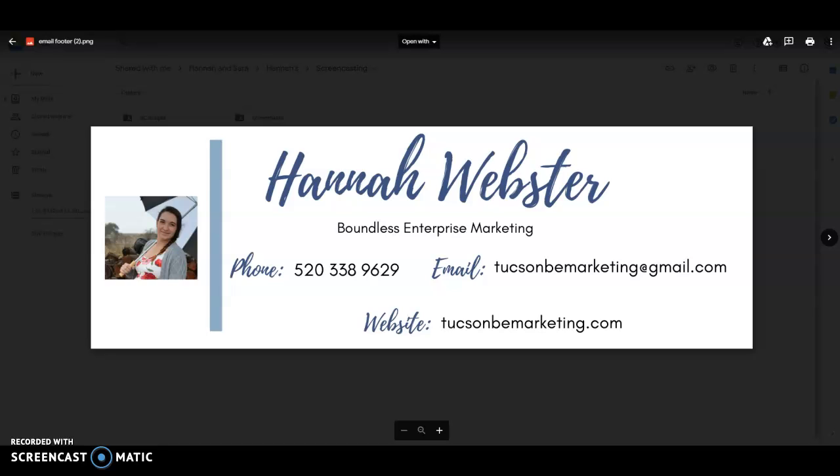Hey, this is Hannah over at Boundless Enterprise Marketing, and this is your free marketing audit to help you get more traffic to your website and help you get on the first page of Google. We're going to go over three tricks to get there, and the first is content.